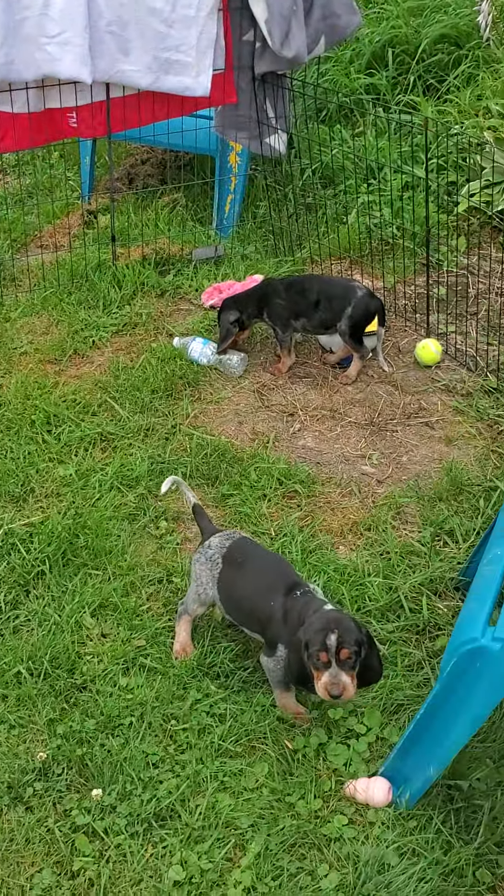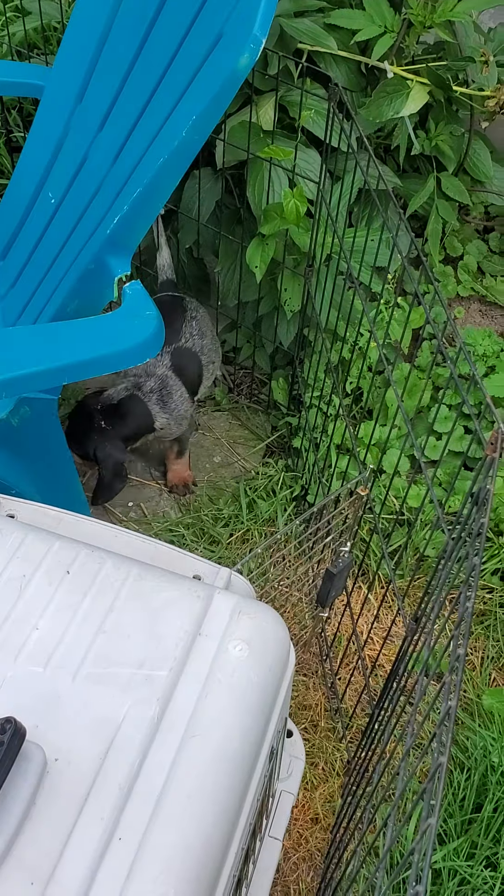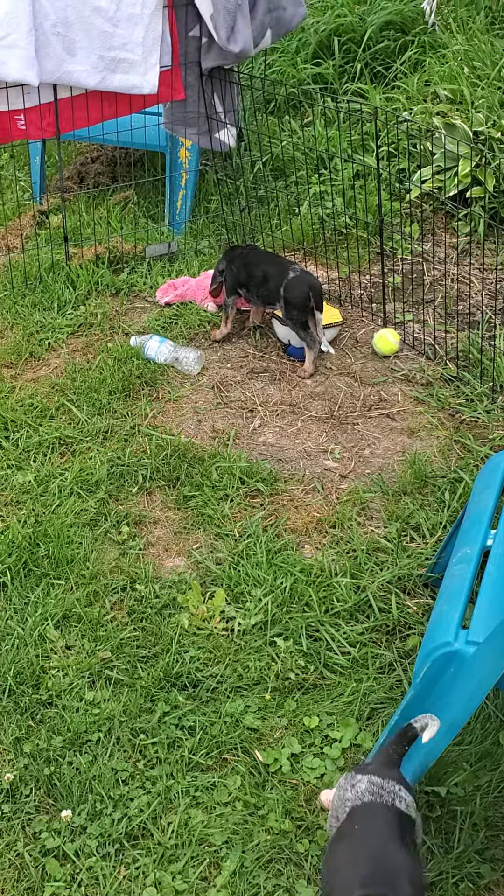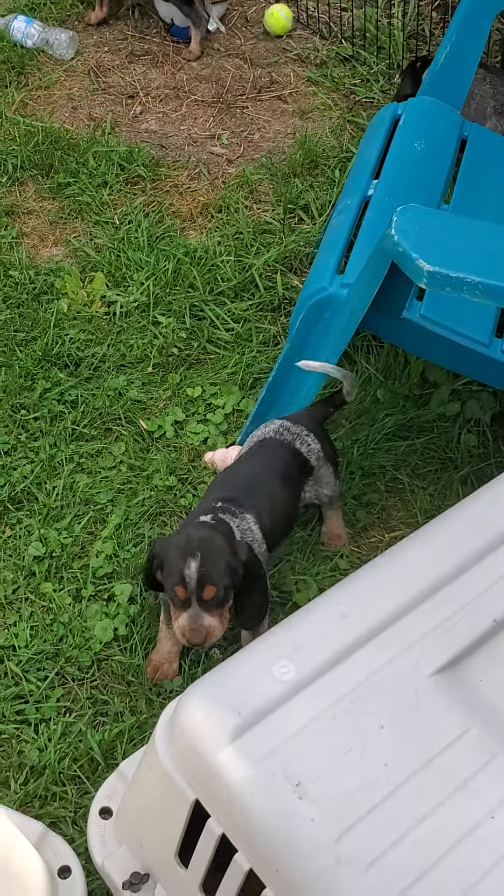That's so cute. So I'm going to do some individual pictures of these guys, get them all unloaded and let them relax for a few minutes and then we'll do some videos. Hi baby, hi baby.